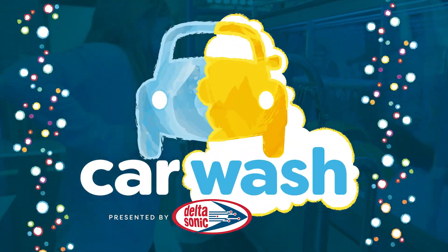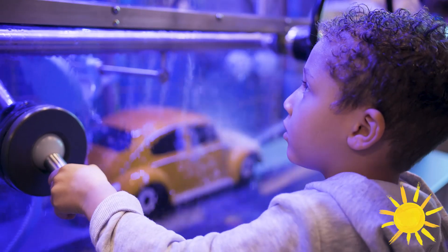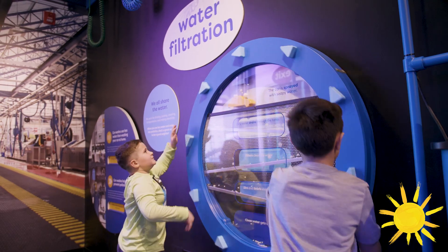Come back to play at Explore and More, the Ralph C. Wilson Jr. Children's Museum. The brand new car wash exhibit is now open. It's the first and only one of its kind.